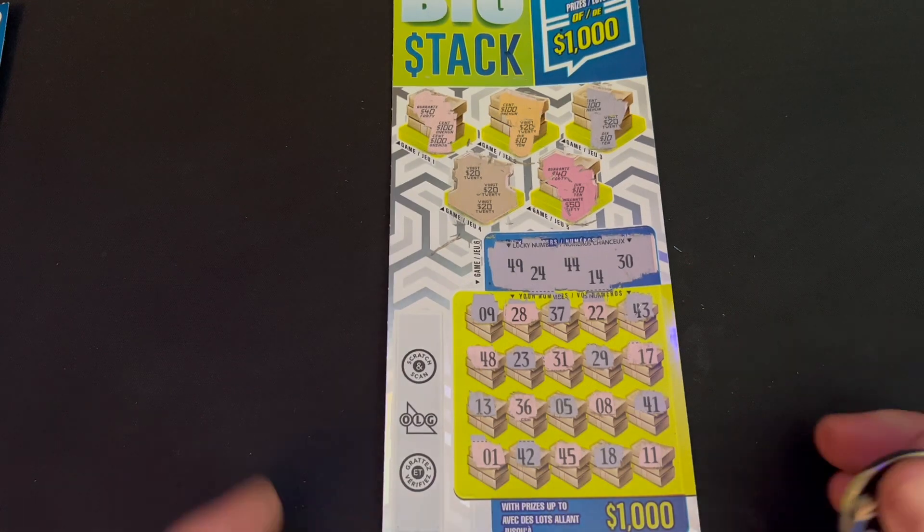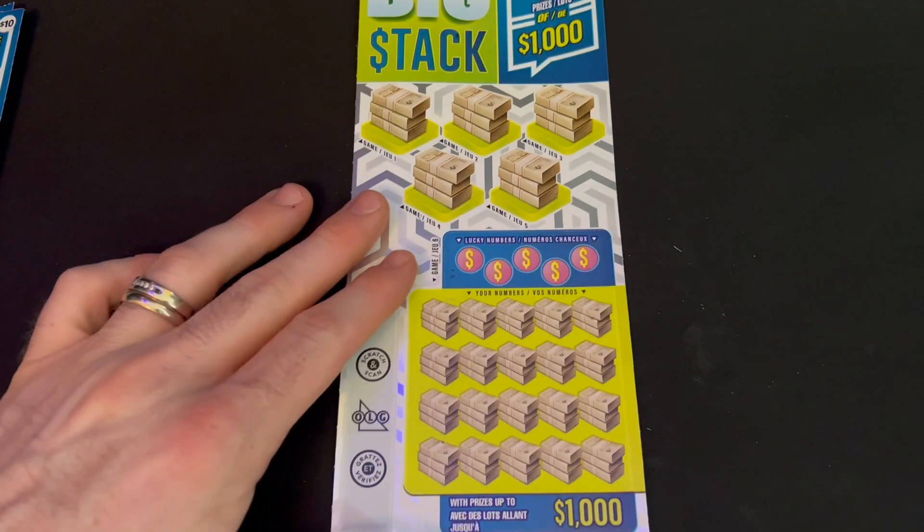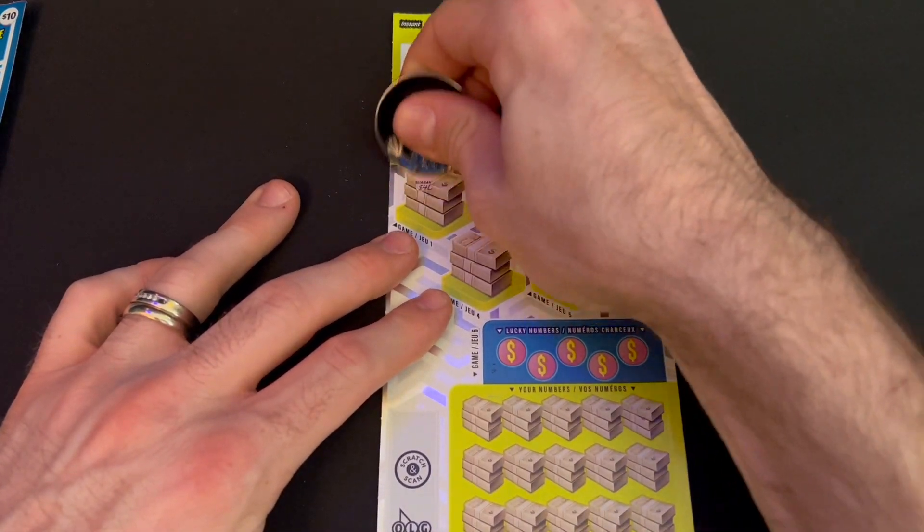Well, we're starting the week fairly decent — we have a 20 dollar win, so we are on the board. At four tickets today that's not too bad. On to ticket number one.